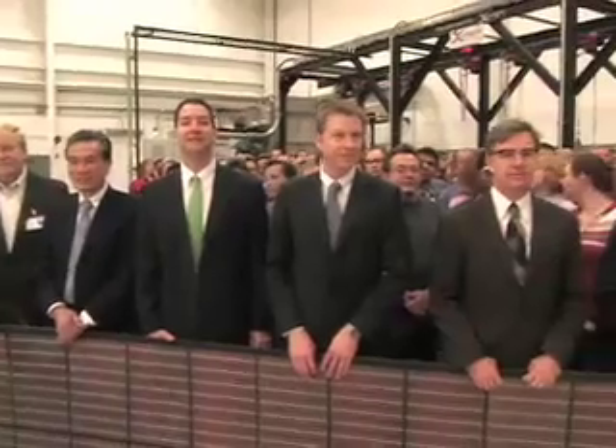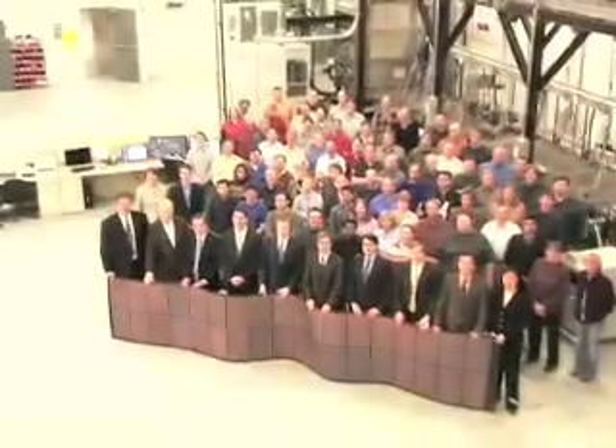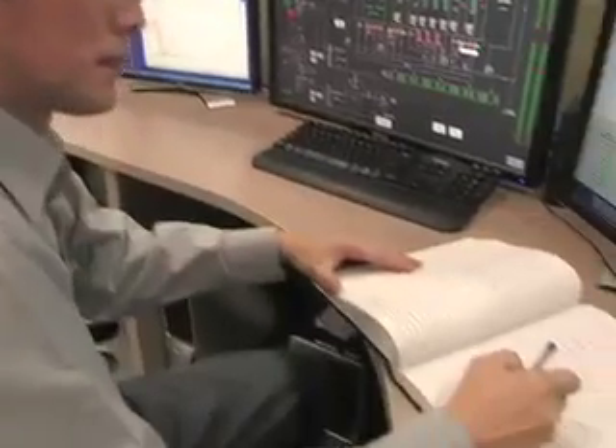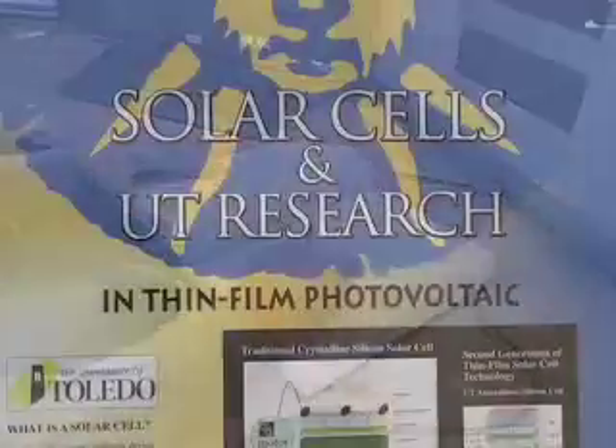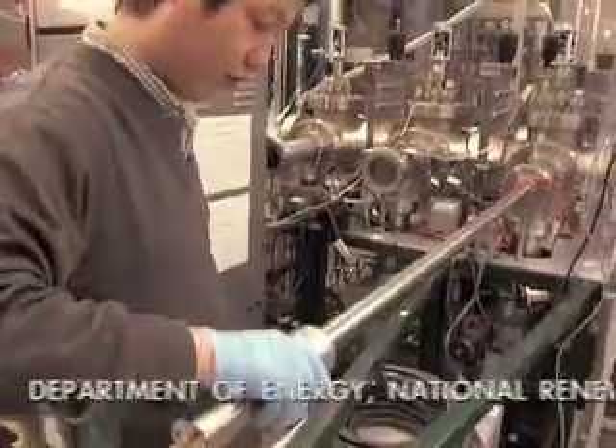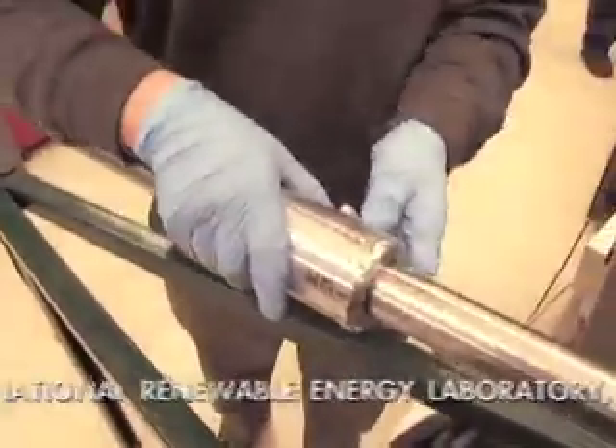Sunlight is a recognized leader in thin-film photovoltaics, with unmatched R&D credentials, including an extensive portfolio of patented technologies and trade secrets. Sunlight and its academic partner, the University of Toledo, have received over $15 million in grants in direct support of its technology development.